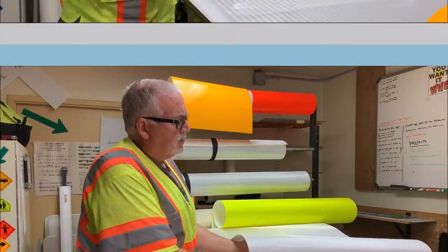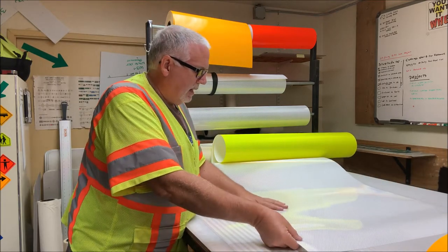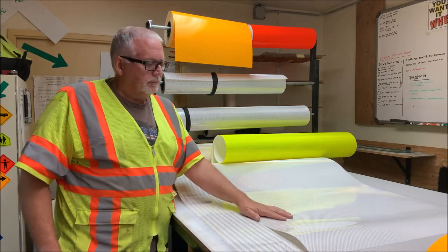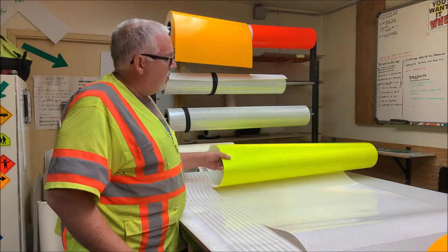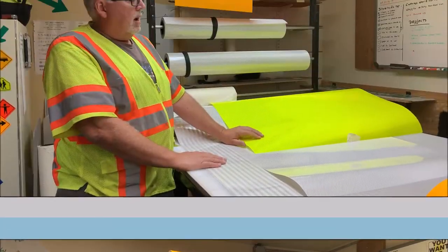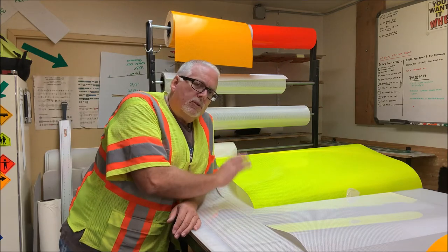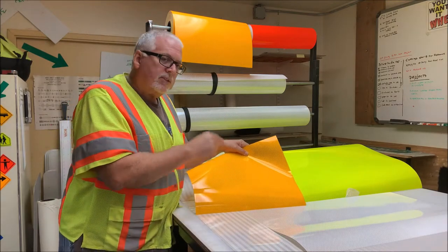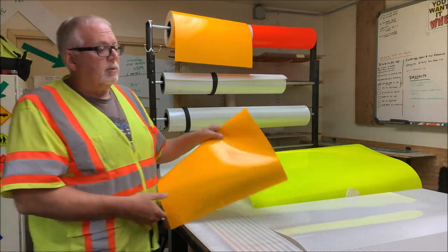There are different kinds of sheeting. You have the white diamond grade, called DG3 — Diamond Grade 3. It's kind of their best product and it's really reflective at night. You might say it outshines the competition. Then you have your basic green — it's a fluorescent yellow-green — which we reserve for school zones to keep everything consistent, so whenever you're in a school zone you see this color versus the fluorescent yellow.